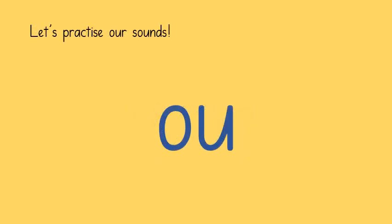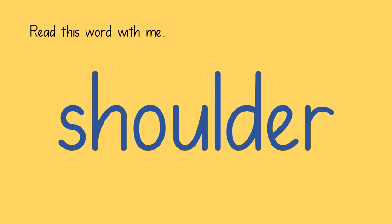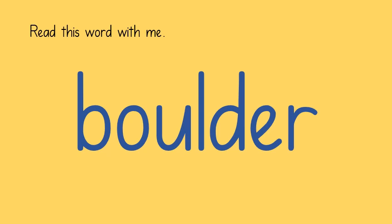We have previously mentioned that this digraph can make the OW sound. But sometimes it also makes an O sound. There are only a couple of words where this rule is true. Let's read this one together. Sh, O, L, D, U — shoulder. This word ends in the same way. B, O, U, D, U — boulder.